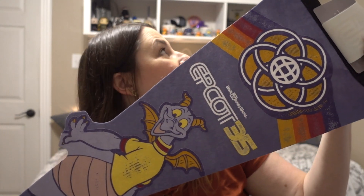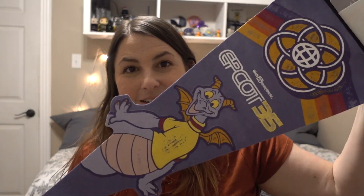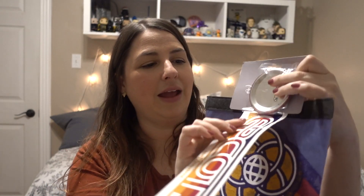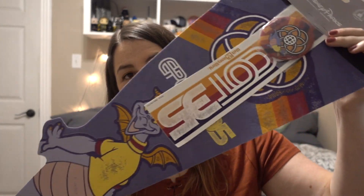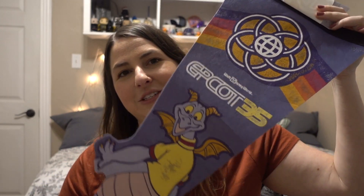I also got the Epcot 35th magnet — this is one of the items I was really hoping to get, so I'm very glad they put it online. Happy to have this on my fridge to see every single day. This item will likely be a decoration you see in my office very soon — and that is the Figment pennant set. Here's the pennant, which will definitely be hanging in my office very soon. It also came with the Epcot 35 bumper sticker and the Figment 35th anniversary button. I think this was like $12, which was a really good deal. I just wanted to have this hanging in my office, so worth it.